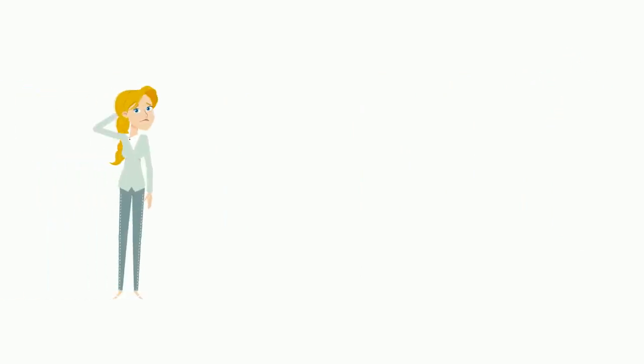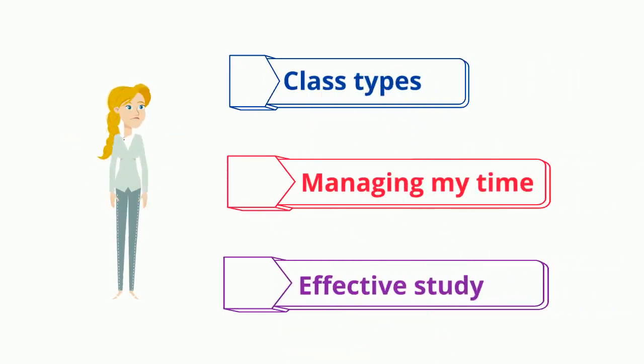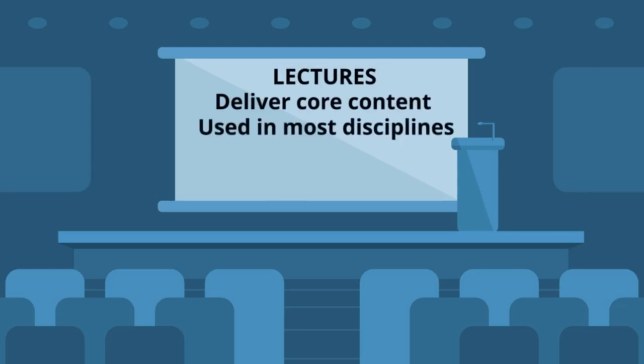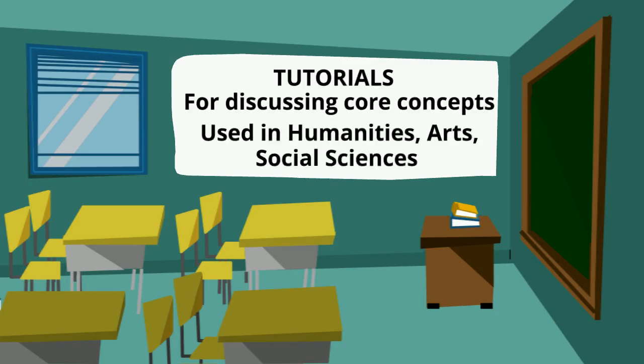Some of the key differences that you might find are to do with the class types, how you manage your time, and how you study effectively. For instance, lectures are designed to present key ideas — the lecturer will present one or two main ideas each week that are relevant to the course topics. Tutorials are small group classes where you, the tutor, and your peers discuss the key ideas from the lecture and the readings for that week.